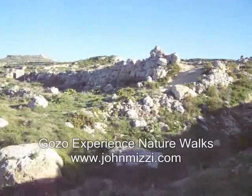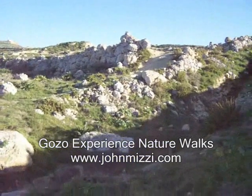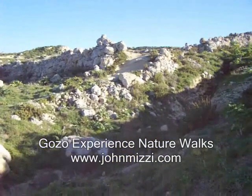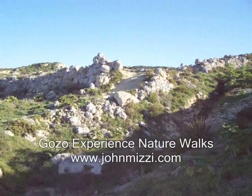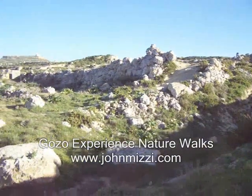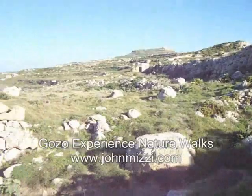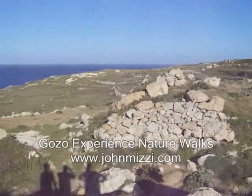If you look at these big walls here and come down you can see them better — there are all these walls around with huge rocks. This indicates there was possibly a Bronze Age or older settlement here that possibly used and added to these temples.